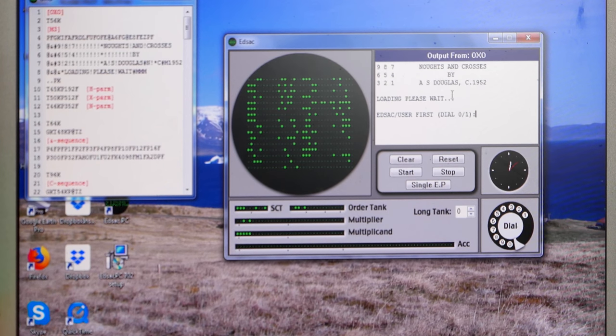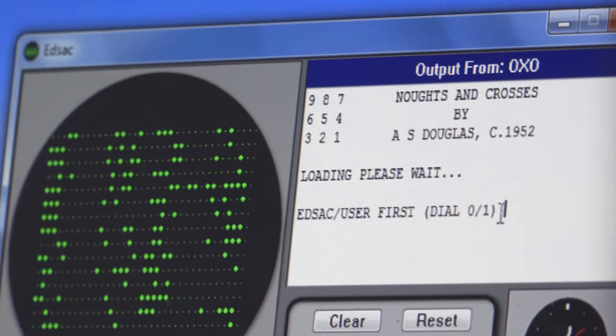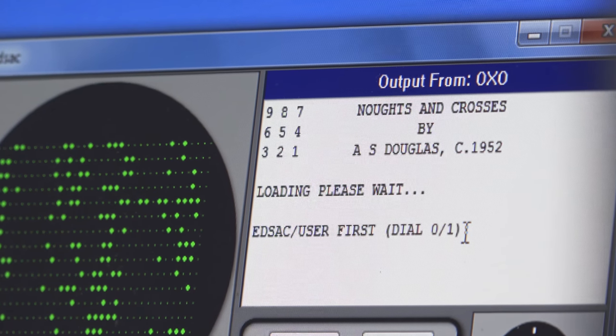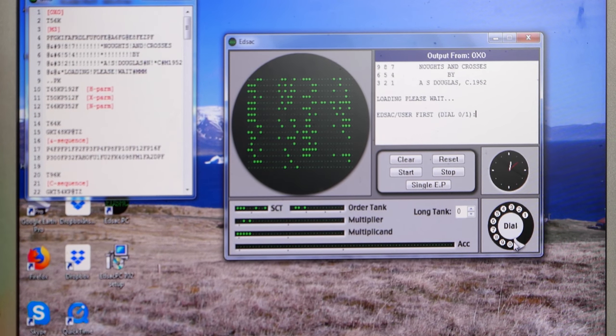Give thanks for the fact that the 'loading please wait, EDSAC user first dial' now comes back at you, courtesy of Martin, in a clearly visible screen. In the good old days it would probably come back on paper tape and you would have to go print it off to get your results. But this is pretty well interactive. On this dial here on the console, the game we're playing is the one known in the US as tic-tac-toe, known in the UK as noughts and crosses.